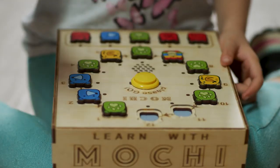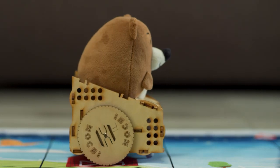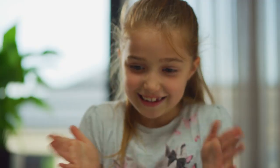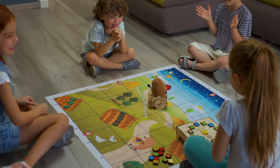Step 5: Help Mochi Bear get home. Getting to the end is an inspiring challenge, so keep trying until Mochi arrives safely at his destination. Navigate Mochi's universe and add your own code to create brand new adventures with your new favourite coding pal.